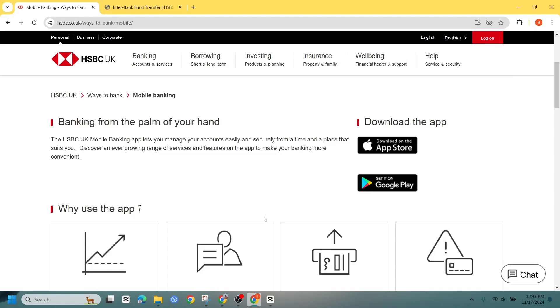Welcome to our quick guide on how to check your credit score using the HSBC mobile app. If you have not already downloaded the HSBC app, head over to the Apple App Store or Google Play Store on your smartphone and download it.